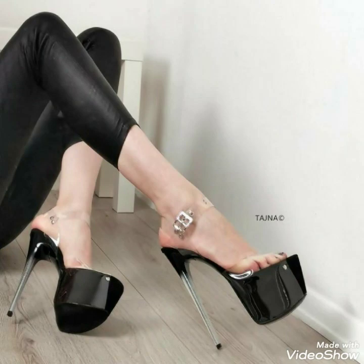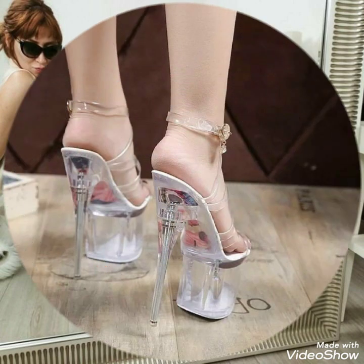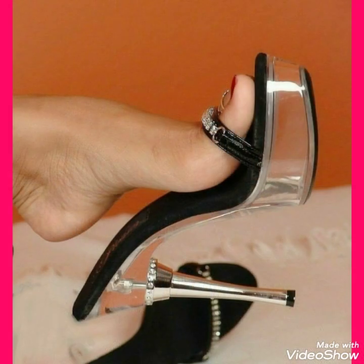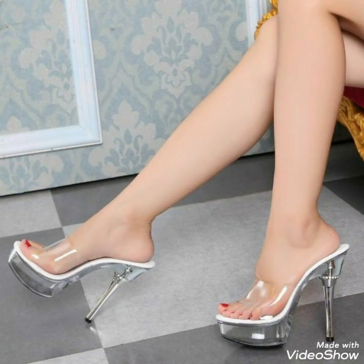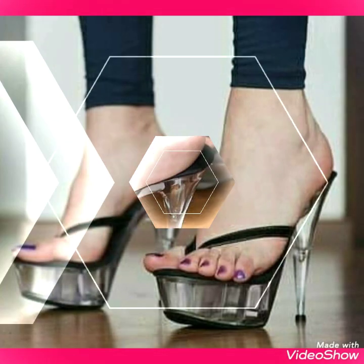Hello friends, how are you? I hope you will be fine and doing well and enjoying the best condition of health. Welcome back to my channel, Passion With Me. I am back again with a new video with new content and the latest fashion of high heel shoes for the ladies.